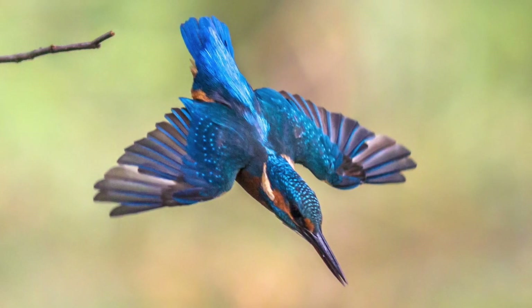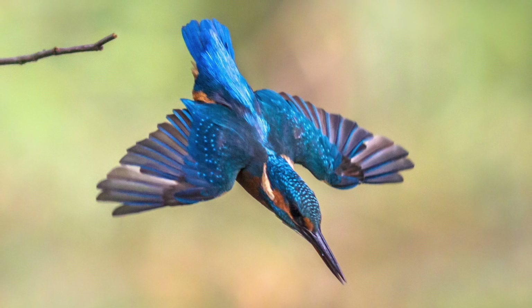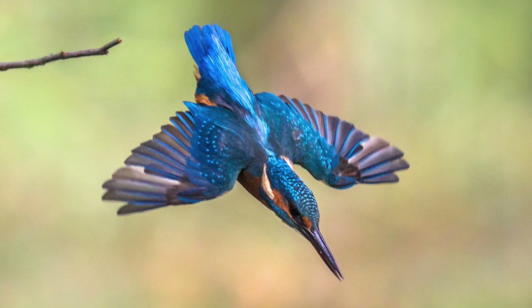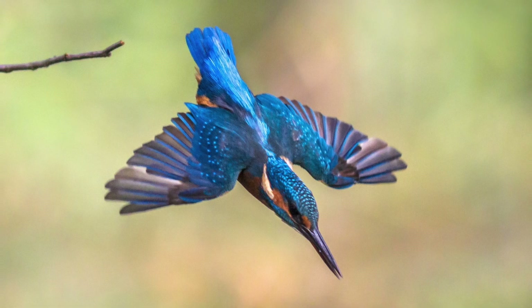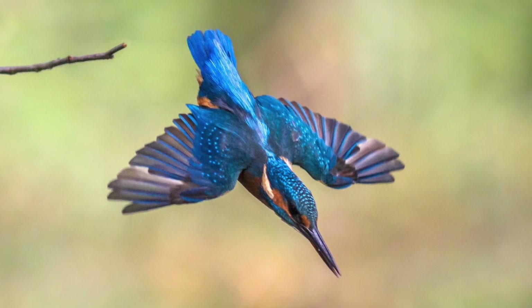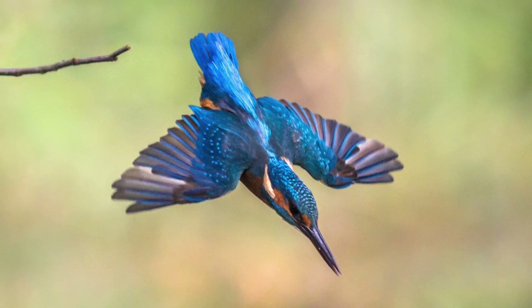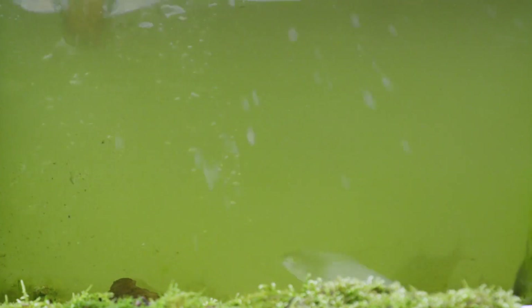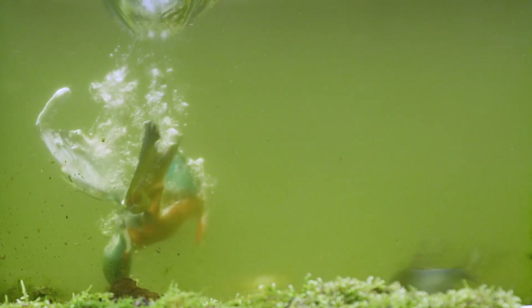The solution to this problem came from an unexpected place. A member of the engineering team was a bird watcher. While bird watching, he observed a kingfisher — that's this bird here — diving into the water to catch a fish. He noticed that despite its speed, the kingfisher hardly made a splash. Watch the kingfisher dive for yourself. What do you think allows the bird to enter the water so smoothly?